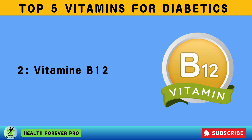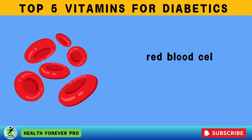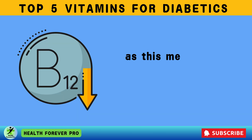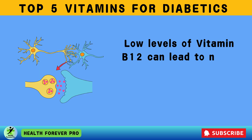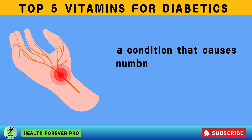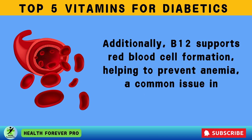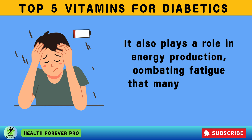Vitamin 2: Vitamin B12. Vitamin B12 is an essential nutrient that plays a key role in nerve function, red blood cell production, and energy metabolism. It is particularly important for diabetics, especially those taking metformin, as this medication is known to cause B12 deficiency over time. Low levels of vitamin B12 can lead to nerve damage, increasing the risk of diabetic neuropathy — a condition that causes numbness, tingling, and pain in the hands. B12 also supports red blood cell formation, helping to prevent anemia, and plays a role in energy production, combating fatigue that many diabetics experience.